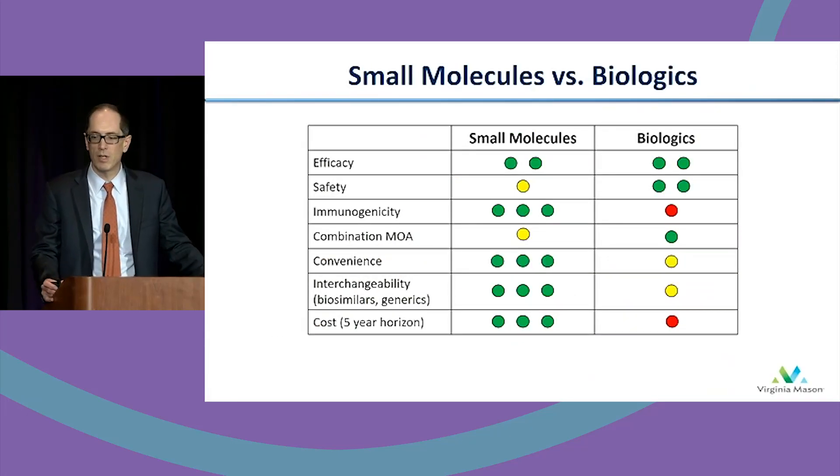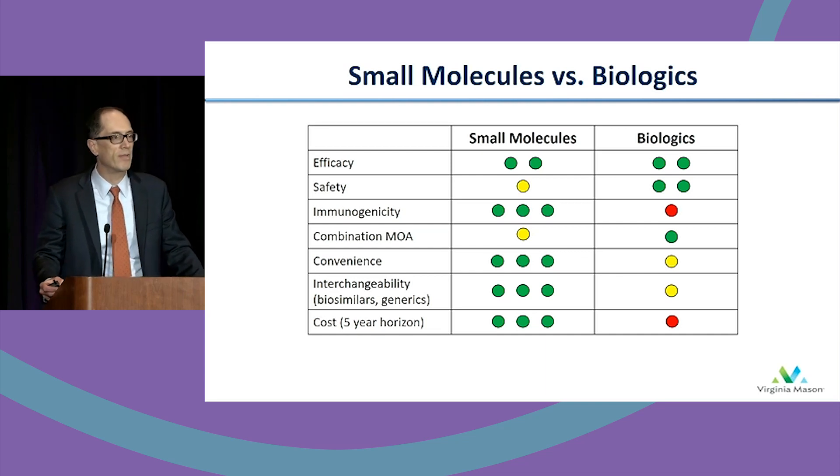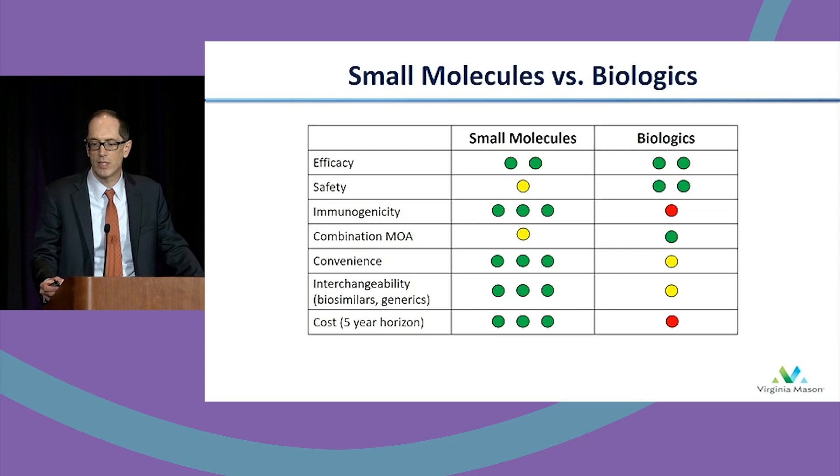Small molecules have really emerged on the scene as a new treatment option. Tofacitinib we'll talk about now, but I'll also mention some of the other small molecules that will probably be coming to your clinics very soon. One of the aspects of small molecules that's appealing to our patients is that these are generally oral medicines given once or twice a day — tofacitinib twice a day.